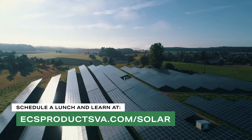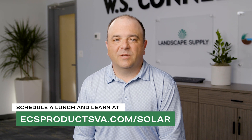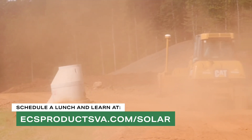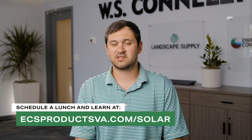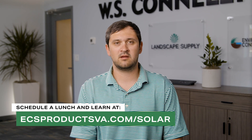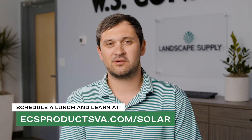We'll have a question and answer session at the end where you can pick our brains on any number of things about erosion control or stormwater in the state, and how we may help you on job sites. If you'd like to schedule a lunch and learn with us, go to ecsproductsva.com/solar to sign up. We look forward to talking to you soon.